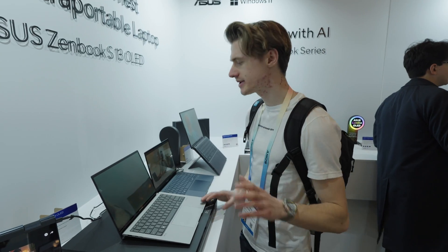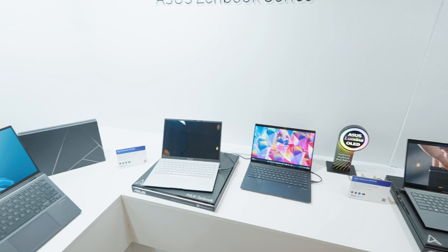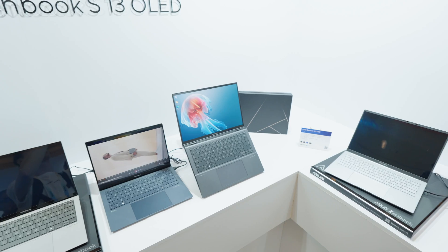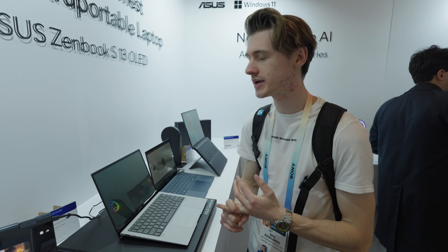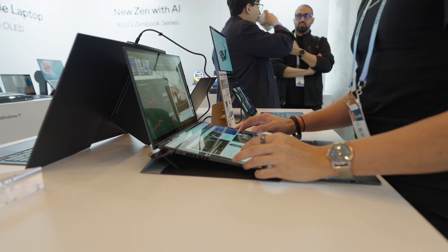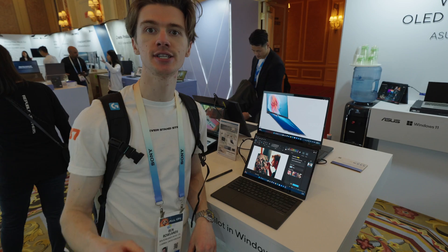First, before we get into the cool gaming stuff, let's briefly go over some of the more student or productivity laptops for professionals. They've got some beautiful ZenBooks — all of them now have OLED displays, some at 60Hz and some at 120Hz. So even a student getting a laptop this year gets incredible picture quality, great for making presentations and all that, at a super price point.